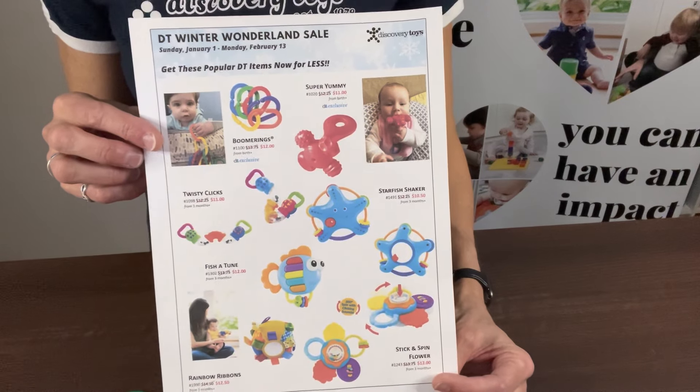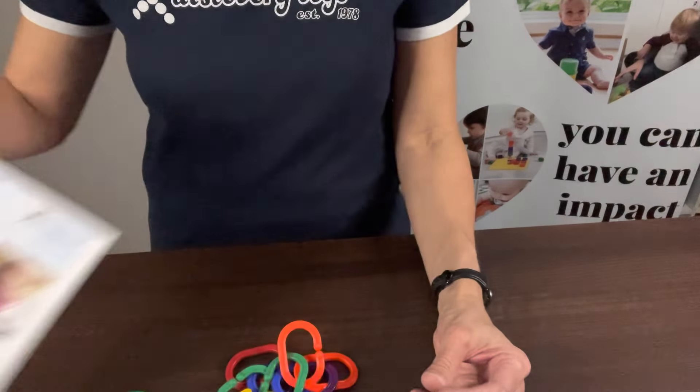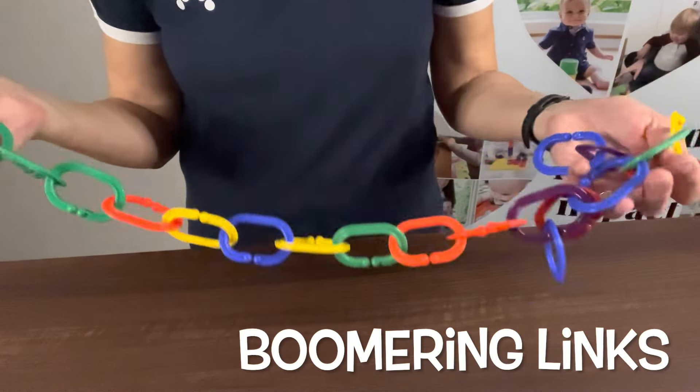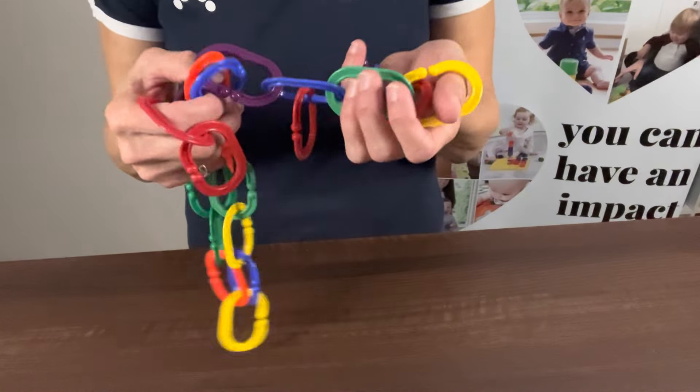Today I'd like to focus on the items that are in the sale for those birth to one-year-olds. The first item is our Boomerang Links — a set of 24 colorful links that are very durable for the child.